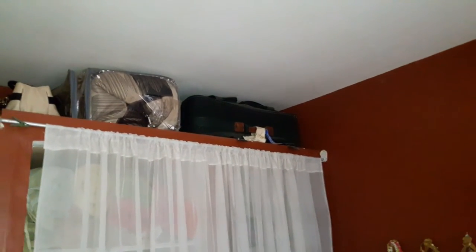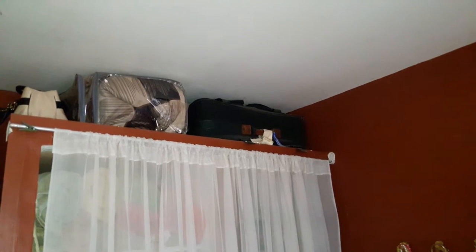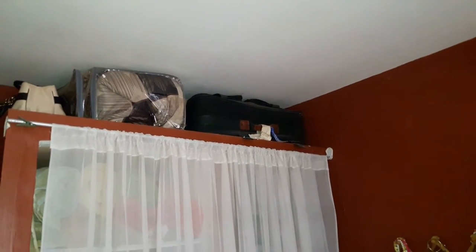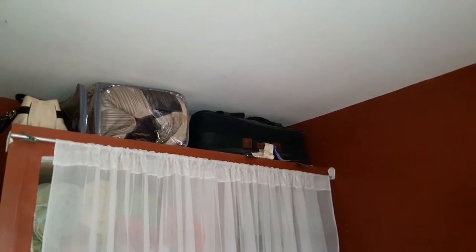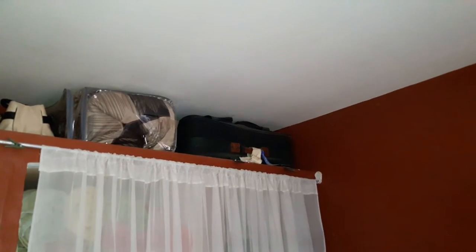The closets in our house have that little ledge area where they don't go all the way up to the ceiling, so we have that little space we can use either decoratively or functionally. I choose to use them mainly for functional reasons because we don't have a lot of storage space. I use the top of the closet in all the bedrooms as storage.